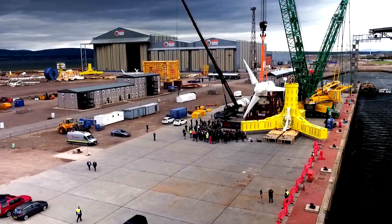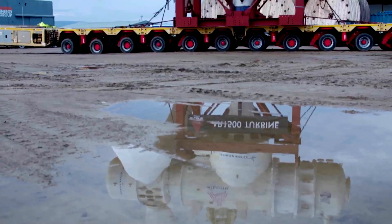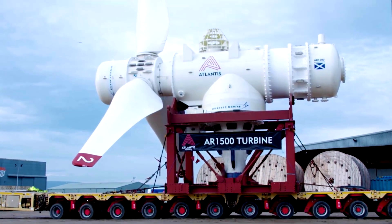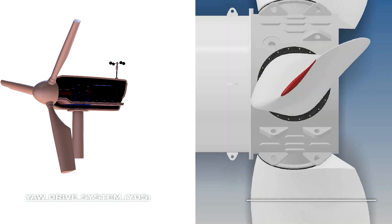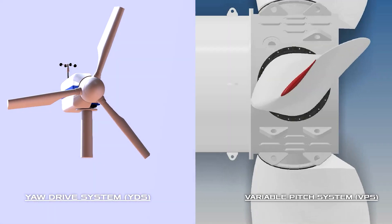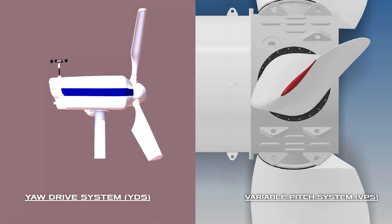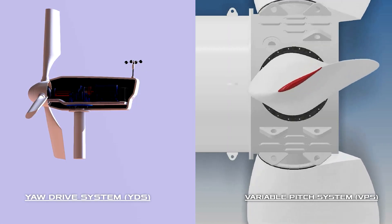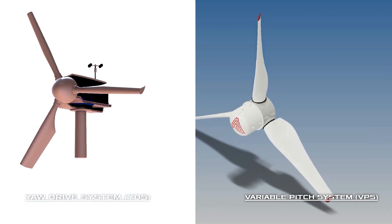The AR-1500 turbine was built by the Atlantis company in partnership with Lockheed Martin. The main features of the design are two innovative subsystems: the Yaw Drive System (YDS) and the Variable Pitch System (VPS), also known as the variable pitch propeller. In the first, special elements allow the turbine to rotate autonomously around its base so that it is always directed toward the tidal stream. In the second, the tilt angle of the blades is adjustable to optimize power generation in the tidal current.